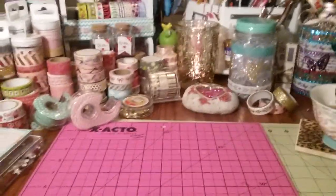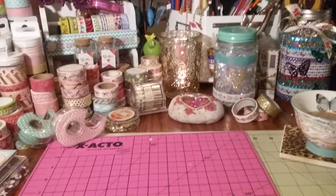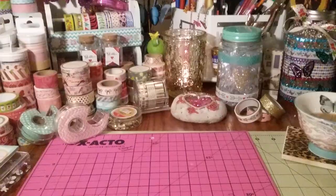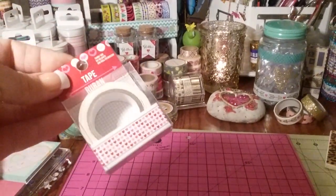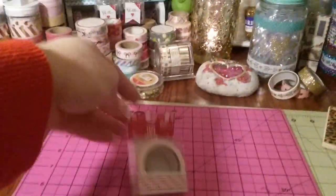I went to four different Dollar Trees today — I'm really on a hunt for new washi. I heard there's new Valentine's Day washi, just haven't seen it. But I found the Valentine's Day washi at one of my stores. This stuff is so hard to come across nowadays, but I do have some of the Valentine's Day washi.